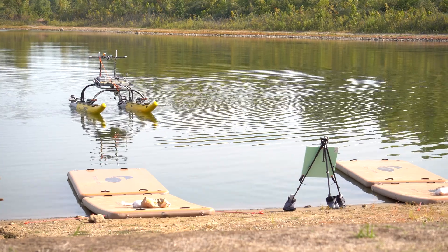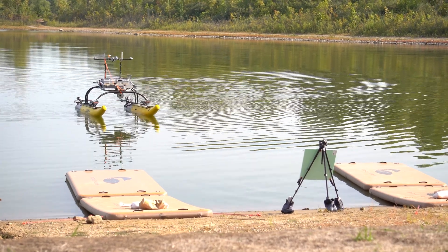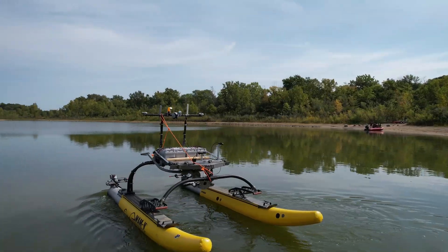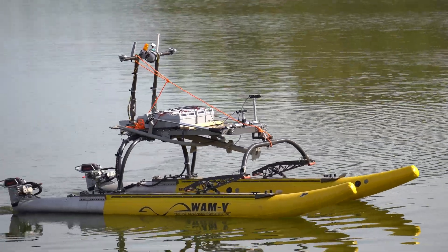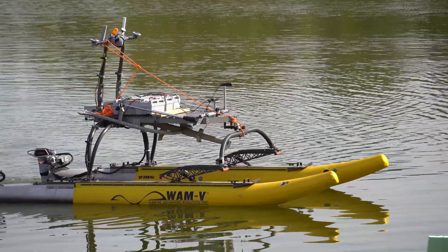The basic behavior that a boat needs to do is stay in one place, which is station keeping. There are other safety-critical tasks that a boat has to do, for example avoid obstacles and docking.